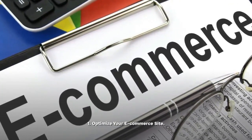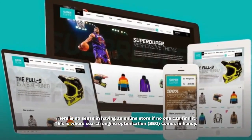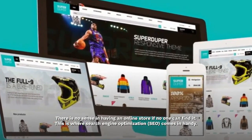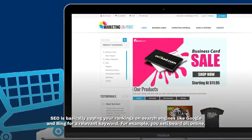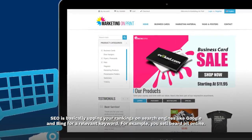Optimize your e-commerce site. There is no sense in having an online store if no one can find it. This is where search engine optimization comes in handy. SEO is basically upping your rankings on search engines like Google and Bing for a relevant keyword.